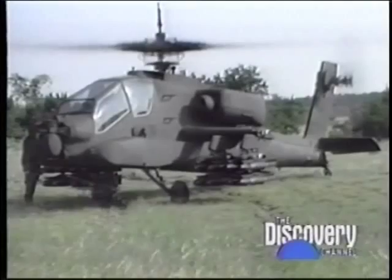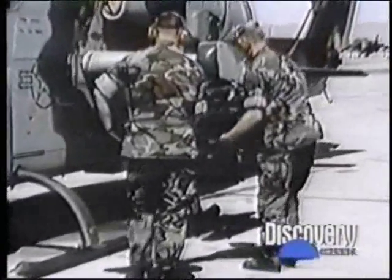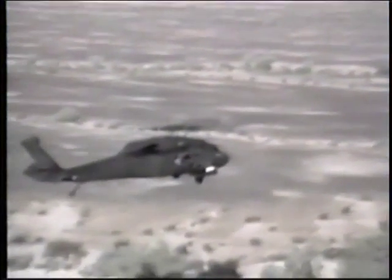The Hellfire can be carried by the Marine Corps AH-1 Cobra, and can also be carried on the UH-60 Black Hawk, with up to 16 loaded onto the external storage support system.